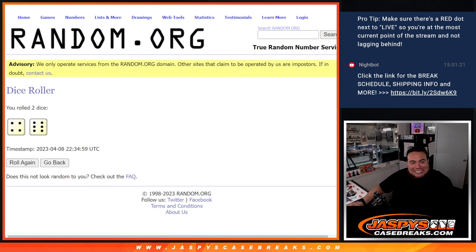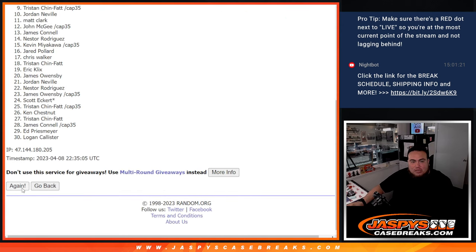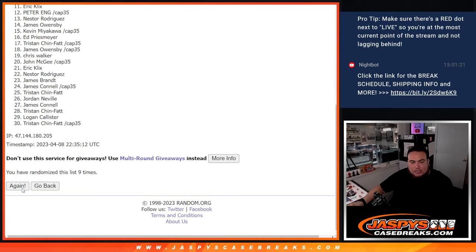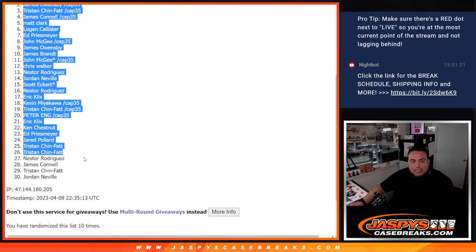Roll is a four and a six — ten. Good luck, counting ten times. Four, six, ten — Ken down to Jordan.